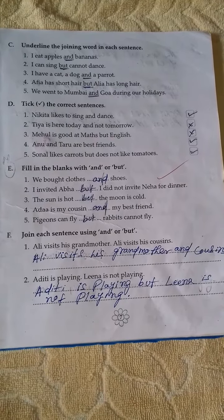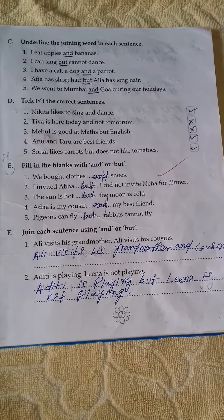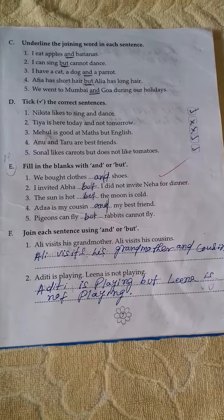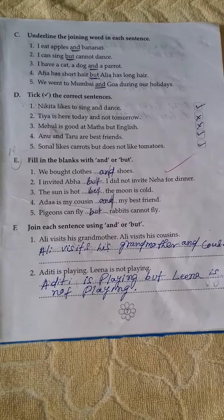Tick the correct sentences. Nikita likes to sing and dance — it is correct. Tia is here today and not tomorrow — the sentence is wrong. My whole is good at making butter.